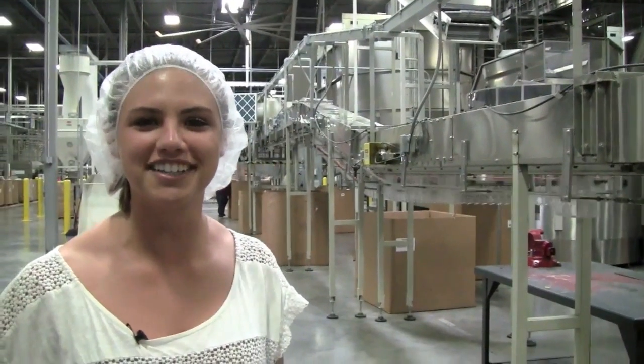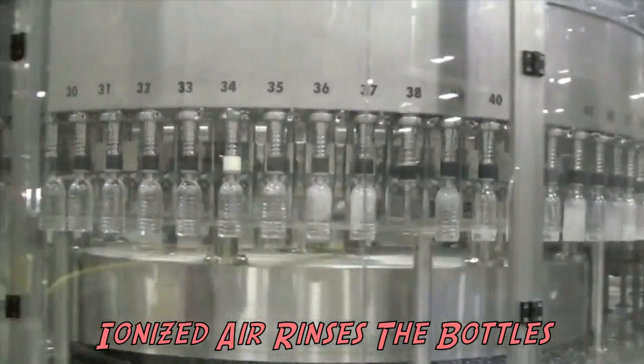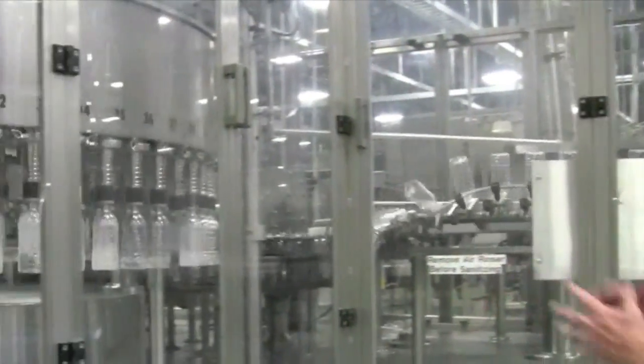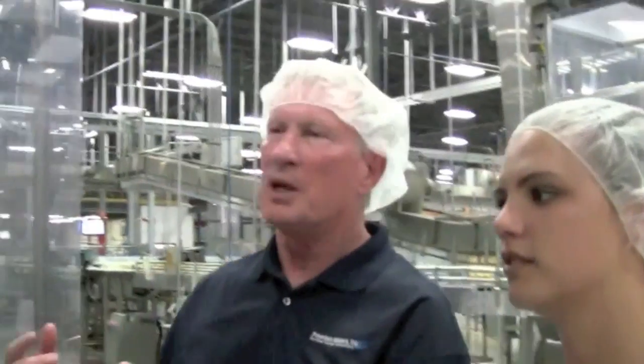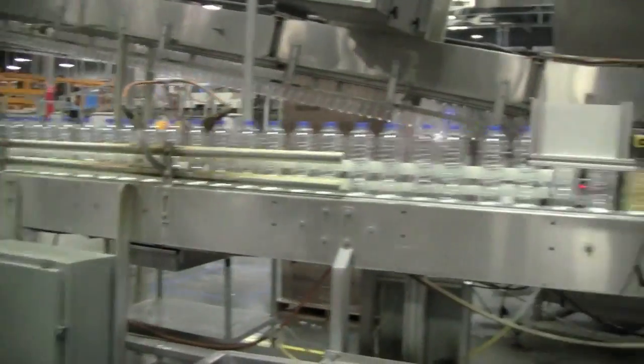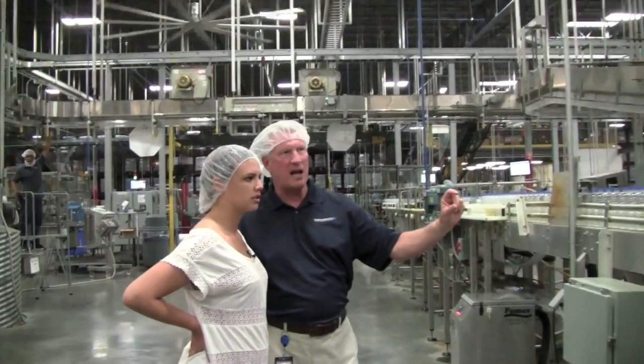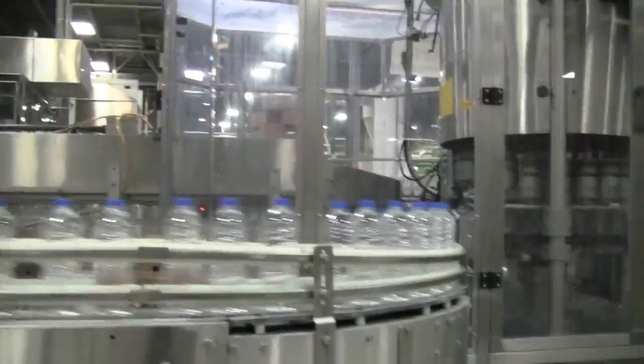The bottles go through an air rinser system using ionized air to make sure there are no foreign objects of any kind in the bottle prior to being filled with water. This is the water Ronita was just talking about — it went through all of the water processing and is sent to the filler, running about 700 bottles a minute. When they come out of the filler, a camera checks the top of each bottle to verify the water is filled to the appropriate level, the cap is applied correctly, and that it has a cap on it — if not, it will reject it.